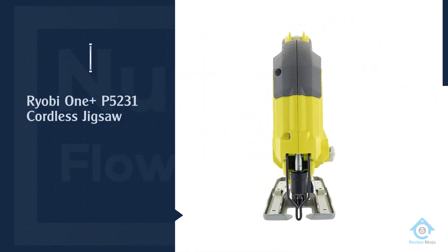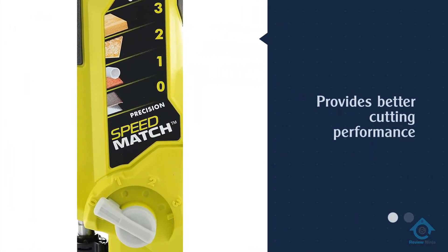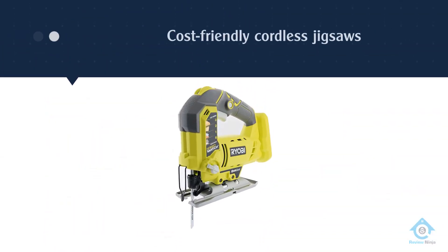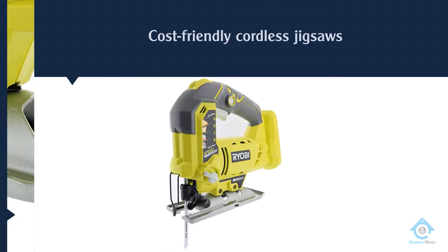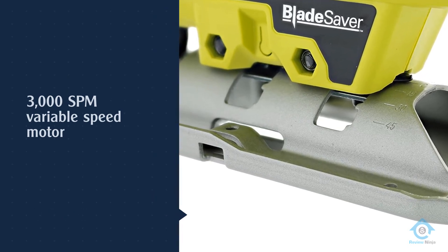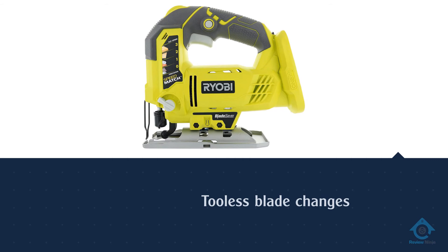Number four: Ryobi ONE+ P5231 cordless jigsaw. The Black+Decker BDCJS20C is another inexpensive option on the list. It doesn't hold some of the more glistening features of other cordless jigsaws on the list, yet it has all the core features you'd need in a jigsaw, making it perfect for those looking to buy their first jigsaw. User reviews note that the battery life isn't as great as alternative saws, however for the price it's still good value for money.